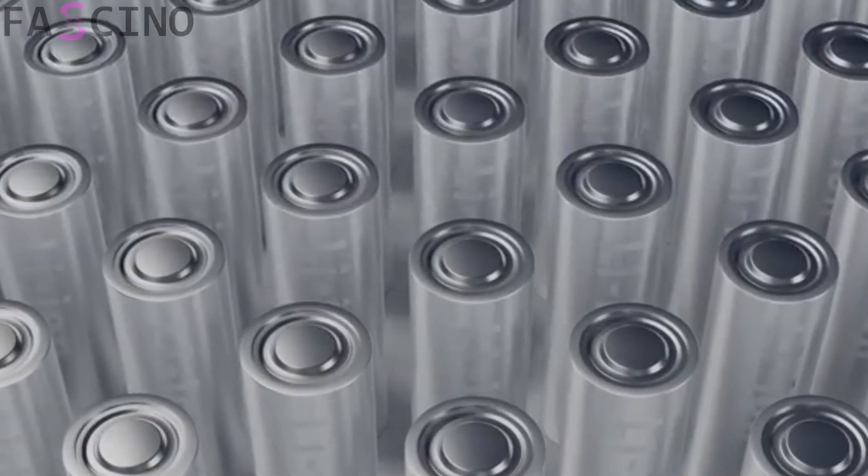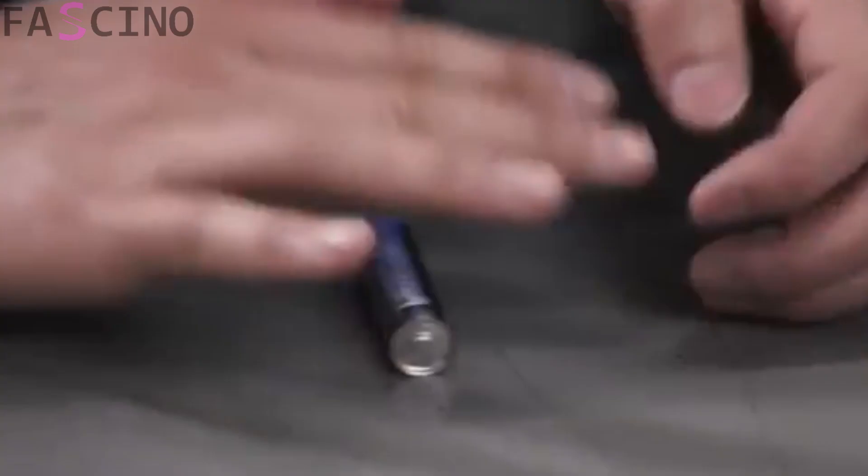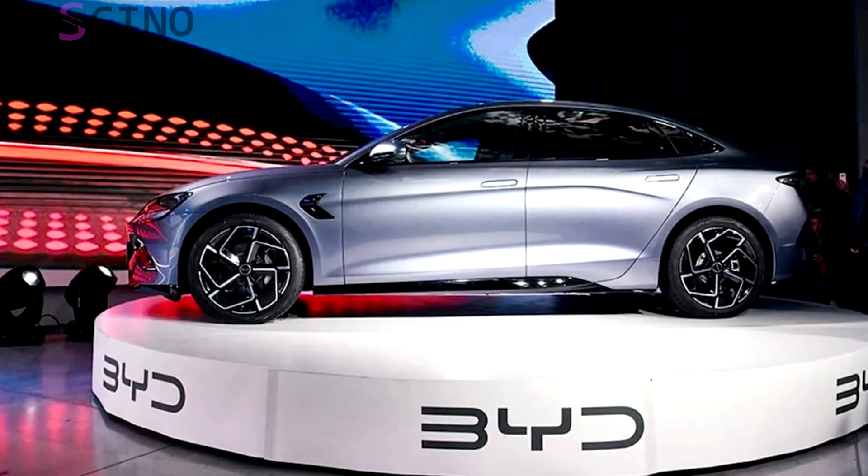The new solid-state batteries announced by BYD stand out due to their ability to charge 100% in just 10 minutes. This may sound like science fiction, but it's a huge leap forward in electric vehicle technology.